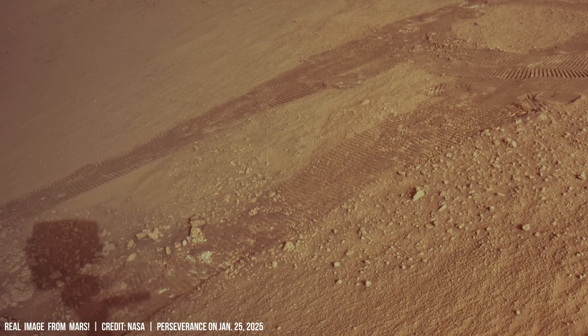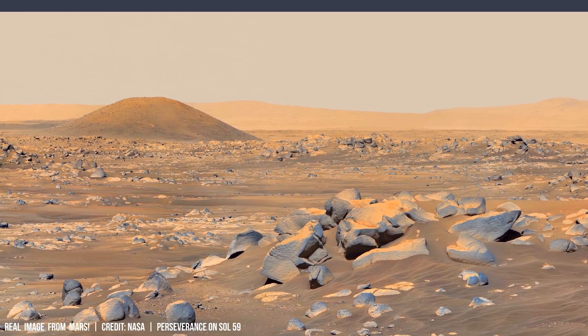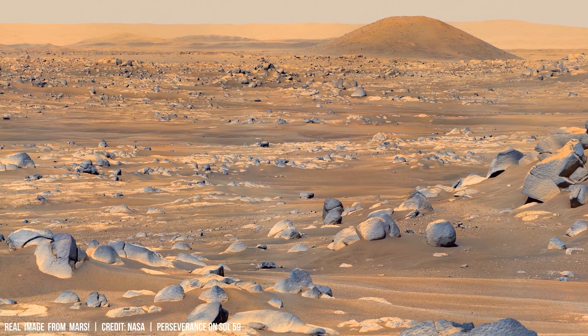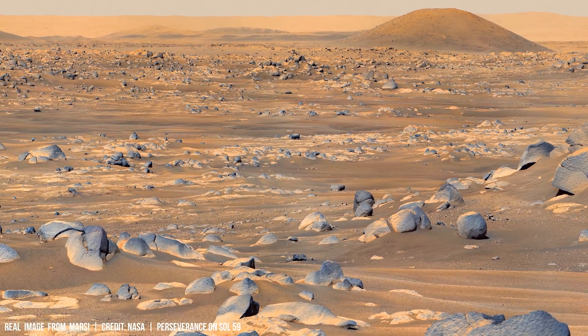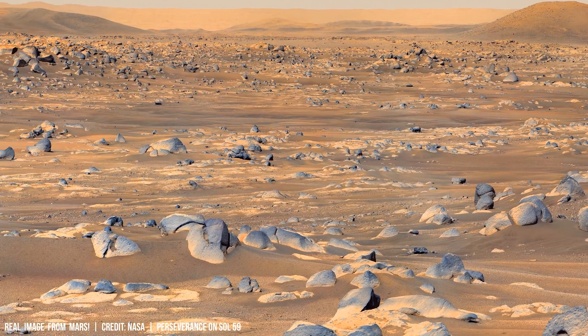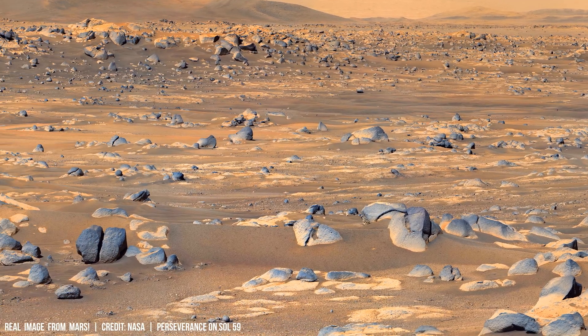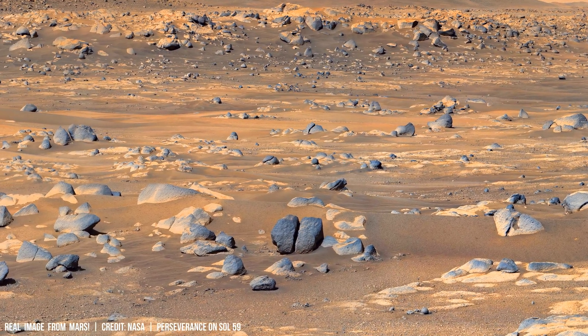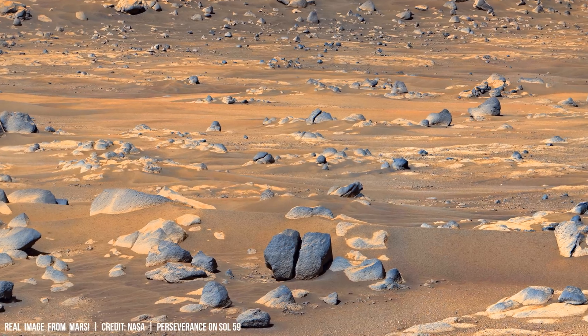This magnitude aligns with a seismic tremor of at least magnitude 3.5, estimated based on comparative analysis of similar terrestrial events — such as the 2011 Tohoku earthquake, which had an estimated peak ground acceleration of 4.7 meters per second squared.